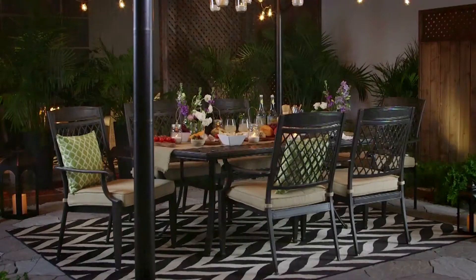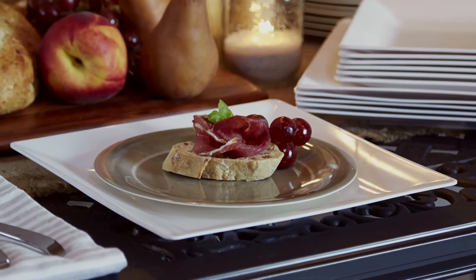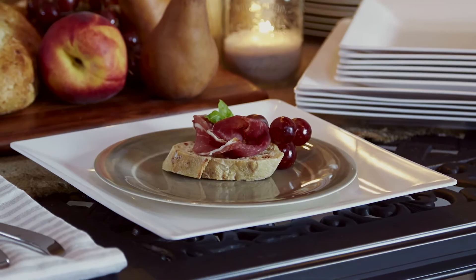You'll also notice there's a mix of plates here. We've got a bit more angular, square, modern plates, and these ones with a sort of crackle finish. But they're melamine, so they're great for the outdoors.